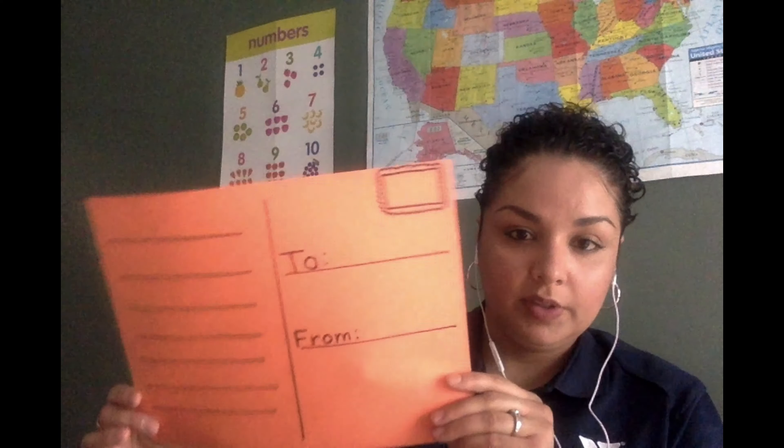Whenever we want to send out a letter, a postcard, or even a gift to someone, they make sure that person receives it. Today we're going to be doing a writing activity. I'm going to show you what I created — it's a postcard.